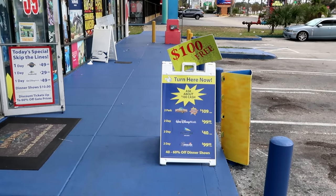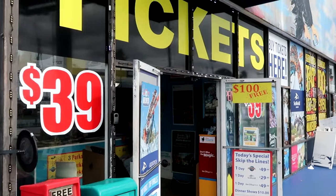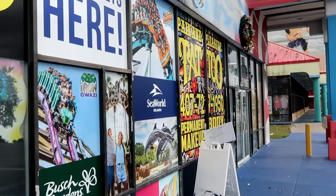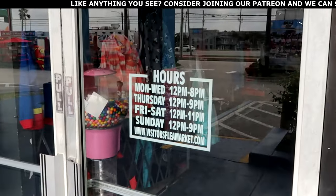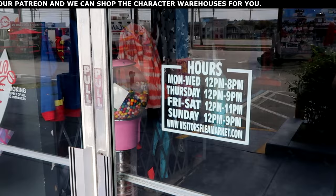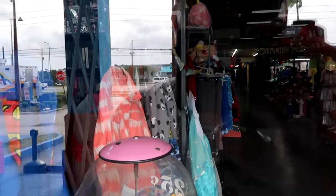There's a little A-frame here that says you can get your Universal Studios, Walt Disney World, Sea World, and Legoland tickets here at the flea market at a discounted price. It looks like they also have a tattoo parlor — Painland Pleasure Tattoo. I did want to point out the hours of operation: they don't open until 12 p.m. We did get here a little early, but they weren't quite open yet. They do have some signage over here for Disney pins, and I'm noticing lots of Disney merchandise right off the bat.